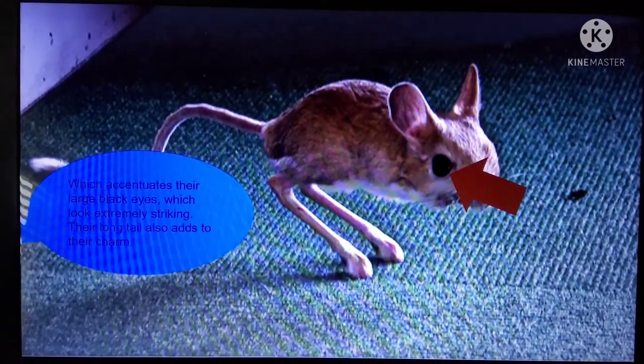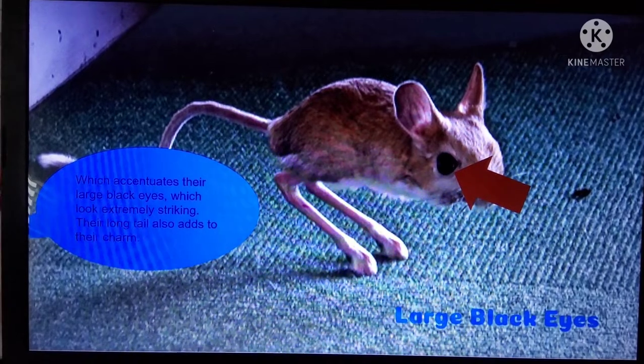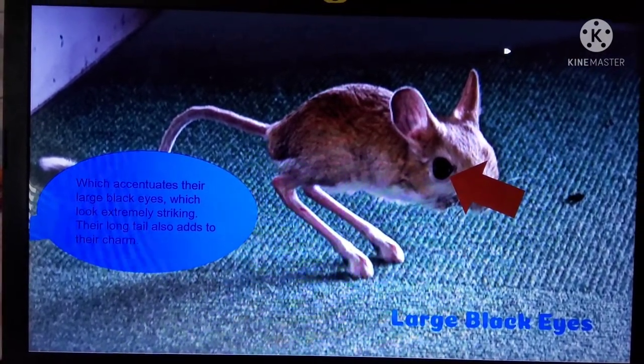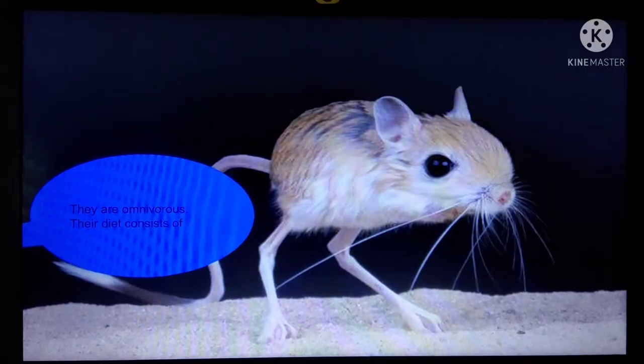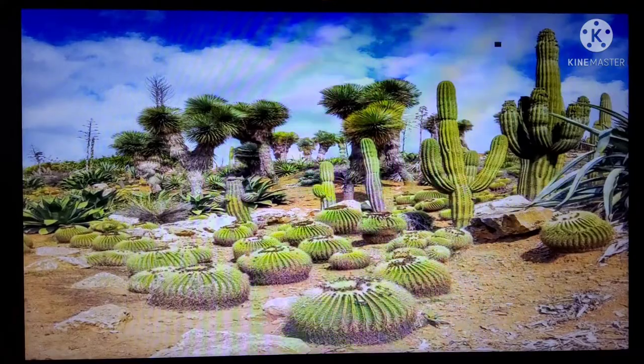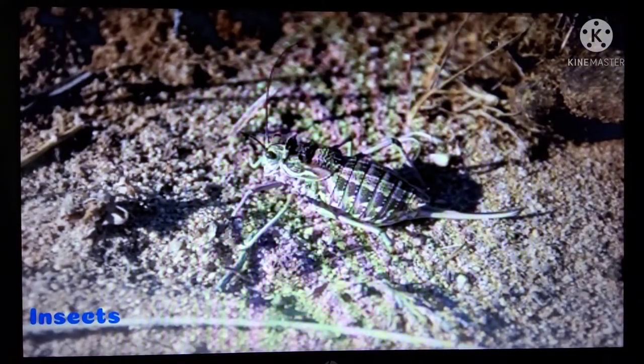Which constitutes their large black eyes, which look extremely striking. Their long tail also adds the charm. They are omnivores.